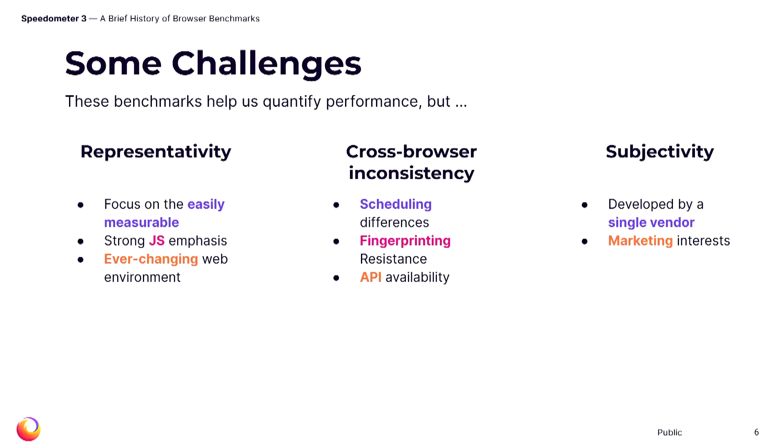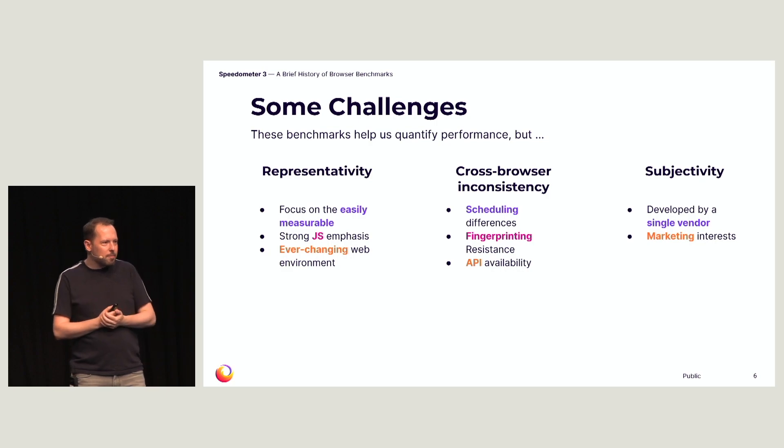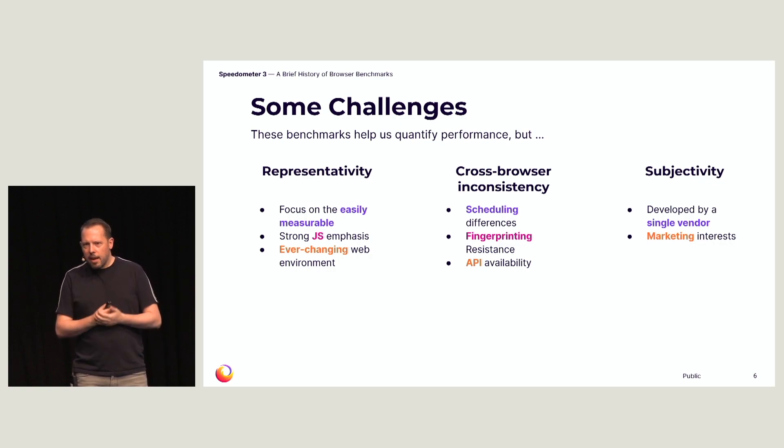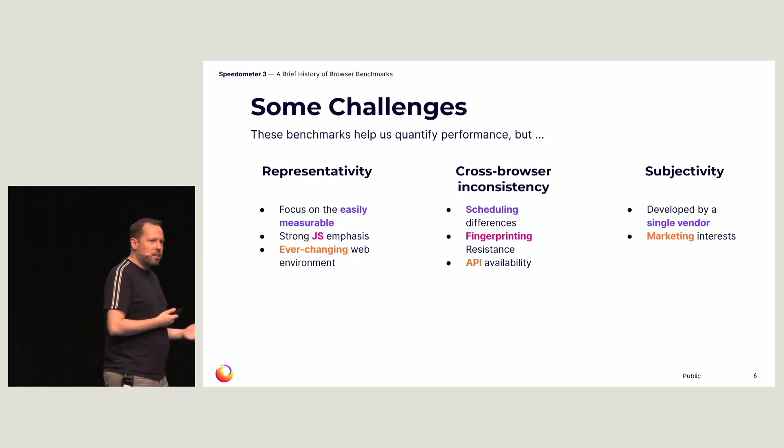Let's look at the reasons for these challenges. First, there is representativity. Most benchmarks focused on complex, highly measurable, long-lasting workloads. Jetstream, for example, has a cryptography library, a 3D ray tracer, a JS implementation of a regular expression parser, a JS implementation of a Gaussian blur — not generally the things your websites are doing in JavaScript. They have a strong algorithmic JS focus, different from the type of JavaScript you are running. On top of that, the real web is ever-evolving, while these benchmarks tended to be released once and used for years, becoming even less representative of the real web over time.